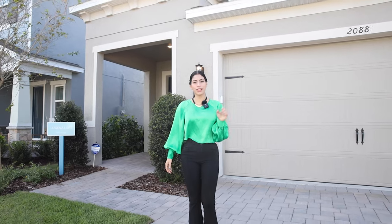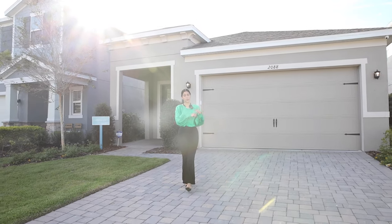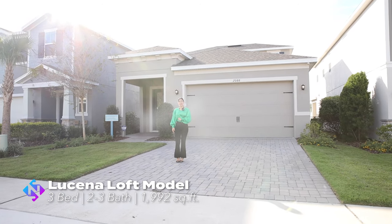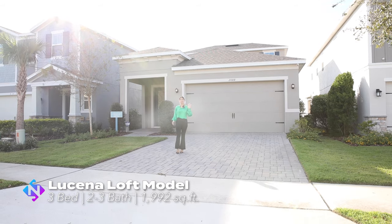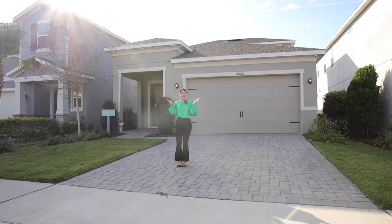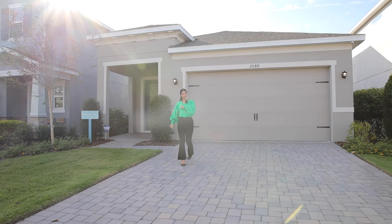Let's continue with the second property, the second tour of today. I'm about to make a tour of this property — the Lucena Love Model. This property has three bedrooms, one thousand nine hundred and ninety-two square feet. If you want to know more details about this property, stay with me until the end of this video.